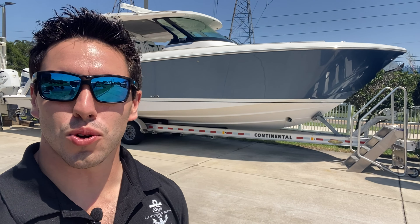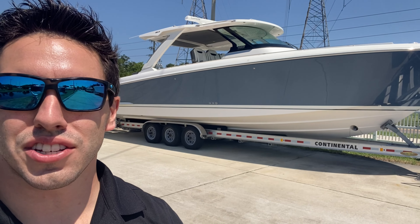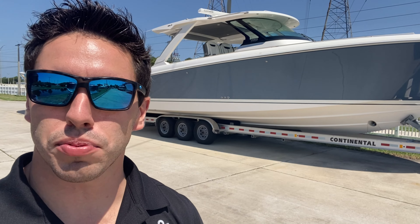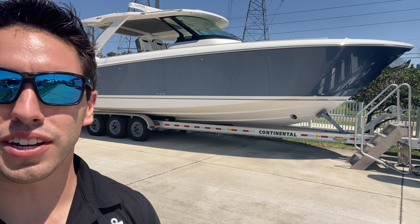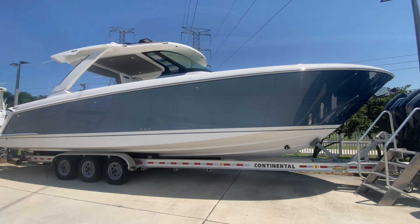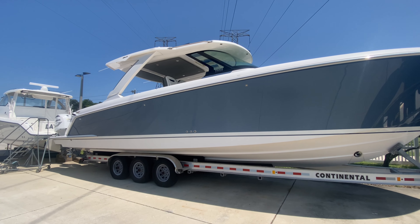What's up guys, this is Damian Velasco with Quality Boats. Today I'm going to take you on a quick walkthrough of one of my listings here — a 2019 Tiara 38LS, Triple Yamaha 350s. Boat looks sharp, looks good today. So again this is a 2019 Tiara 38LS.